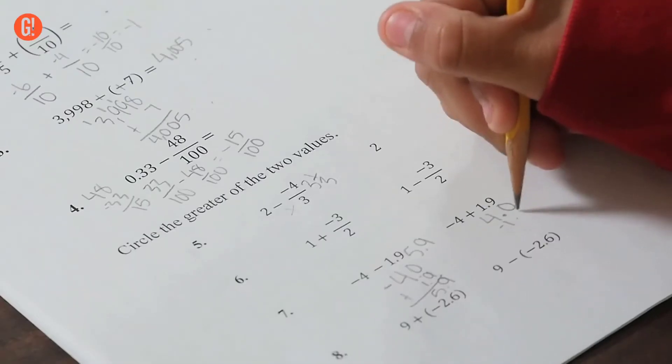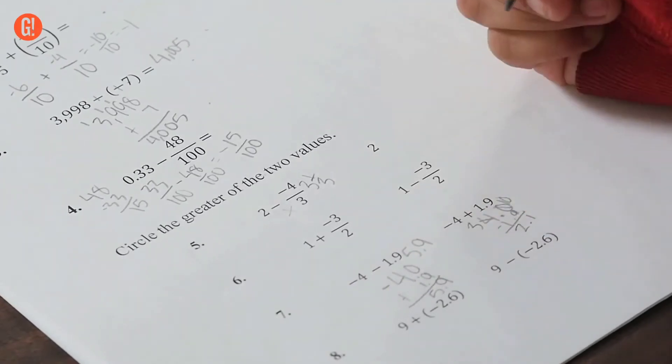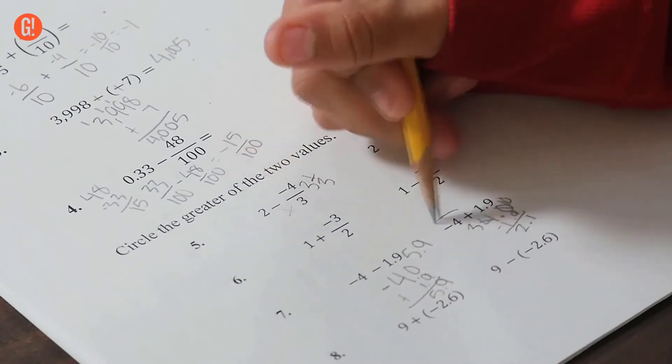Seventh graders should recognize that these problems aren't all that different from what they've been doing for years. And by the end of 7th grade, they should feel really comfortable with these problems. This stuff will keep showing up for years to come.